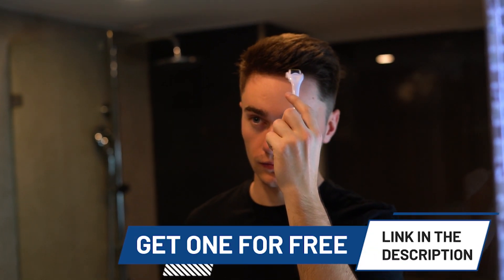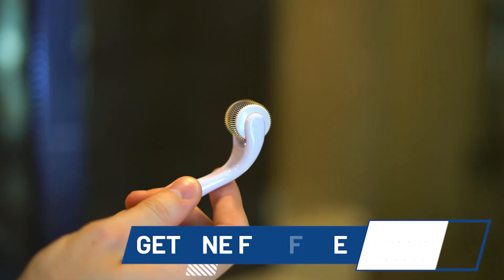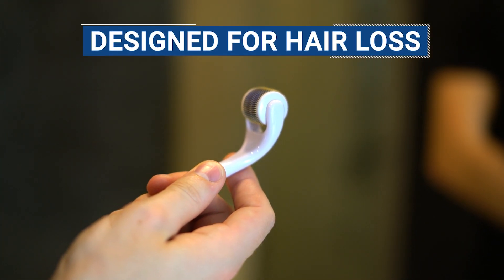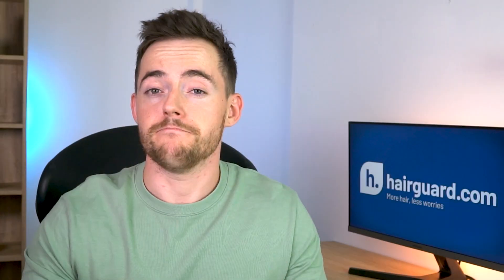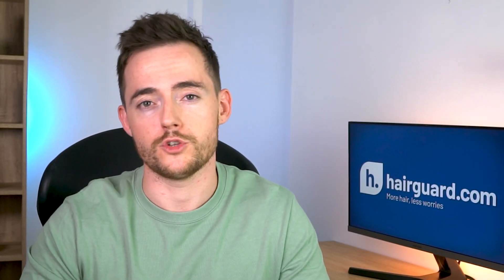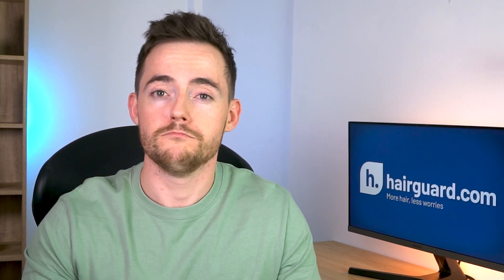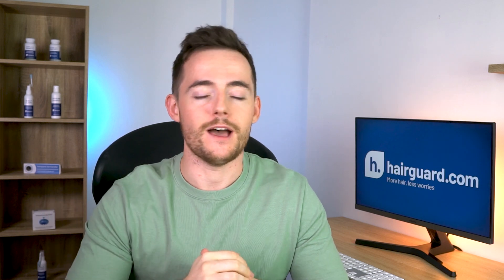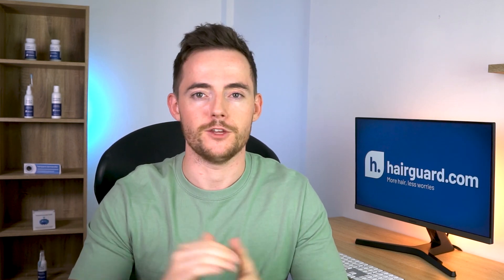Don't forget you can click the link in the description to get a free derma roller — it's designed specifically for hair loss and made with medical grade titanium needles, and it's completely free. We cover the cost of the product, and you cover the cost of shipping and handling. So happy microneedling! You can click the video on screen now to learn more about the truth about male pattern baldness and also a derma roller mega guide that we've made previously. Thank you.